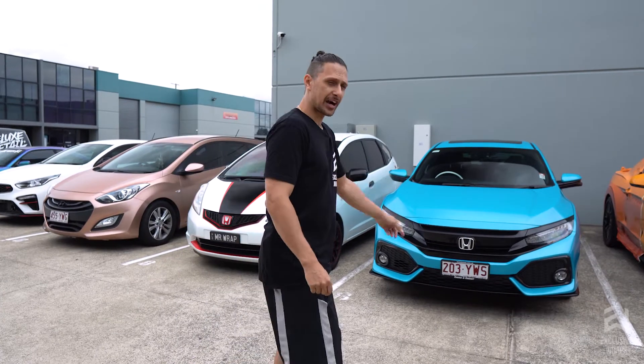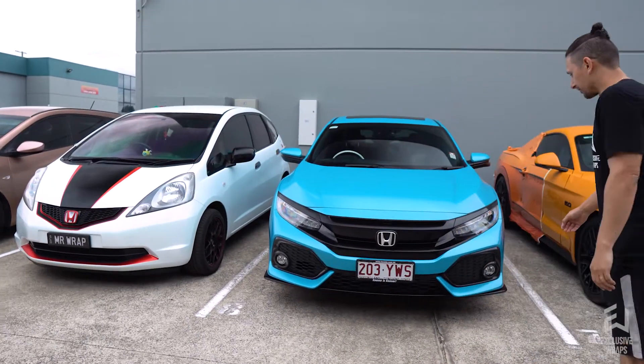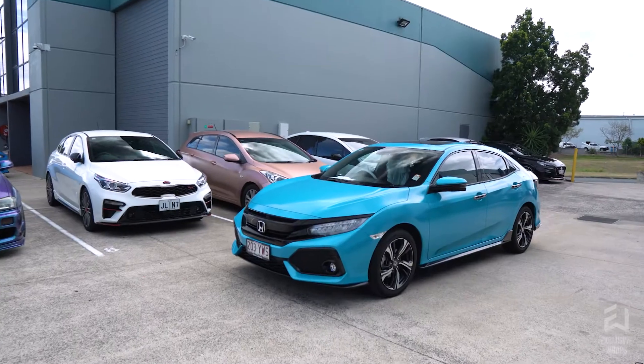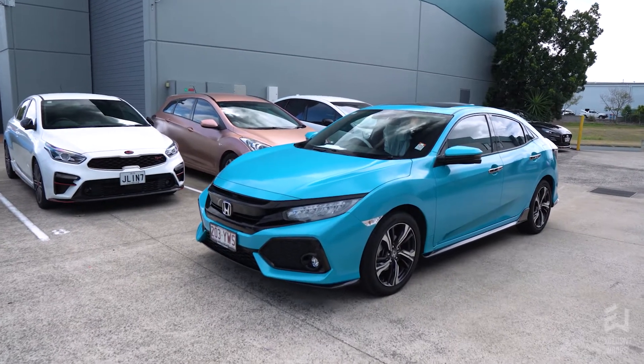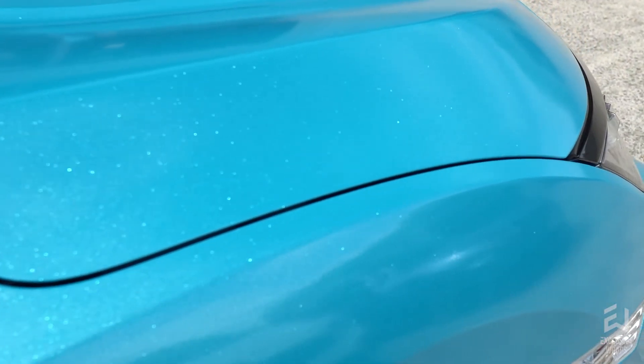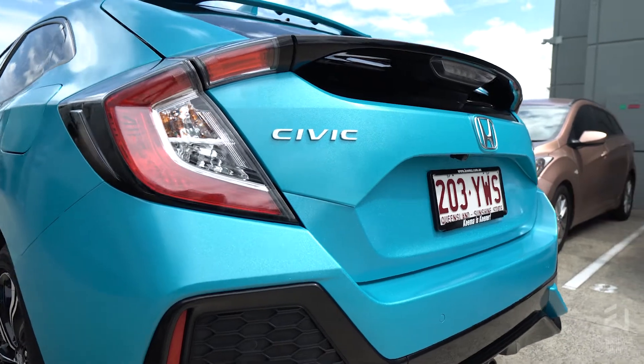First car I want to show you is this Honda Civic RS. This one received a full external color change in a Hexis glitter blue — amazing color. It contrasts really well with the gloss black. You can see it really pops, especially when the sun's out, but it's pretty overcast now so it's kind of hiding all that sparkle. But how cool does that look? Let us know what you think in the comments.